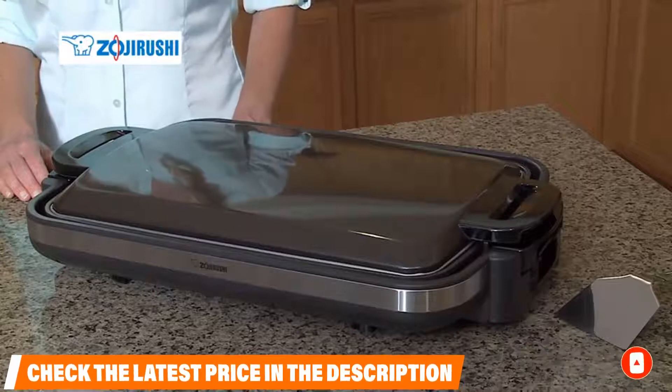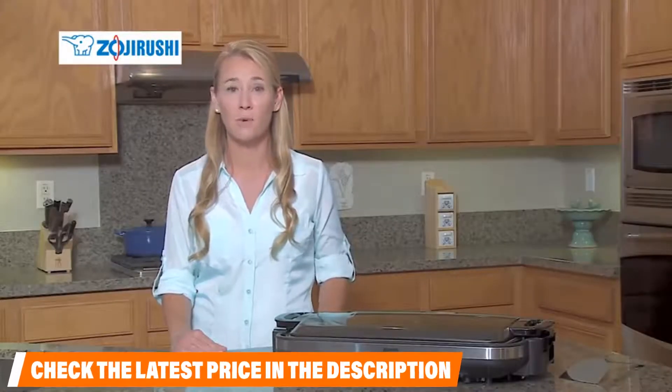Is this video adding value to your search? If yes, please do like, share, and comment!